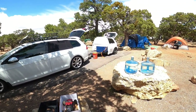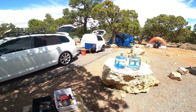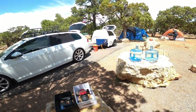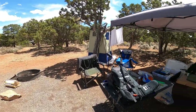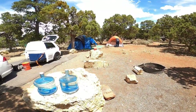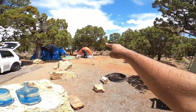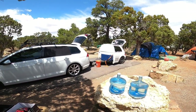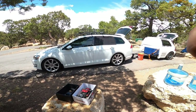Besides that, the car did phenomenally the entire way here, and it's going to do just as good on our way to Utah, and from there to Yosemite and everywhere else we're going. Great campsite, really affordable, and it goes straight that way to the ridge of the Grand Canyon — some gorgeous views and hikes right around here. We'll give you guys another update when we get to the next stop.